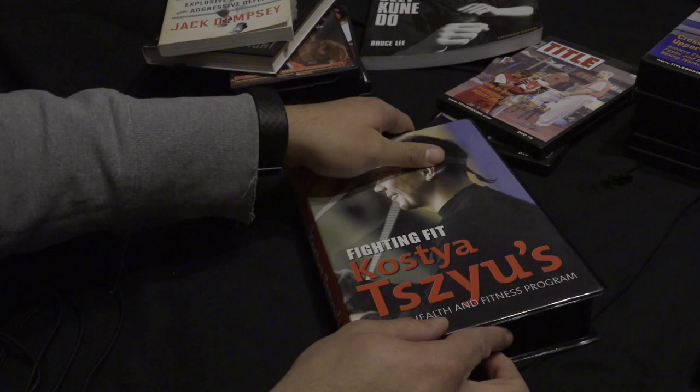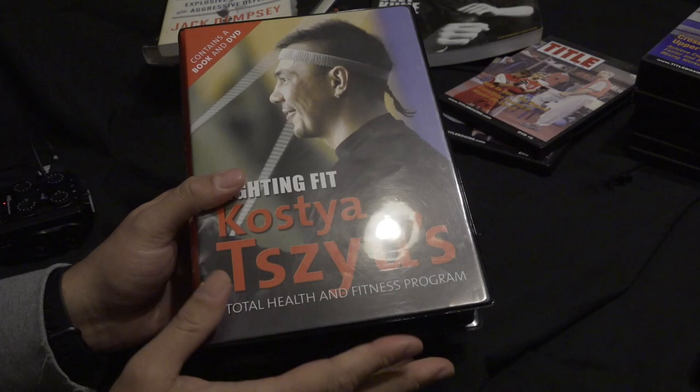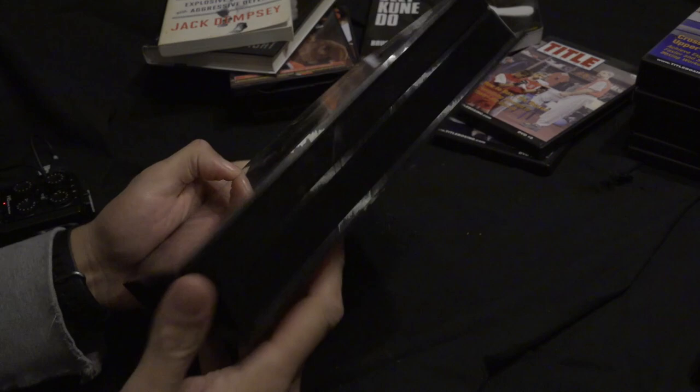These are like my secret weapons. I call this the black library, because it was like I was learning secretly from world-class champions how to hold mitts, how to hit the heavy bag, how to punch better. Some of these cost $100, but for me it was worth it. If I could just learn one thing and put it into my arsenal, to me it was worth it.